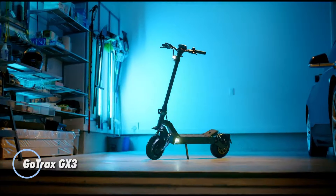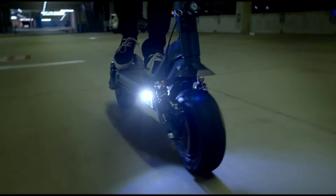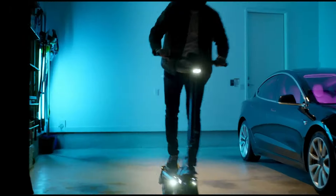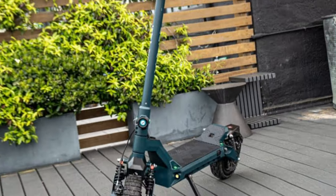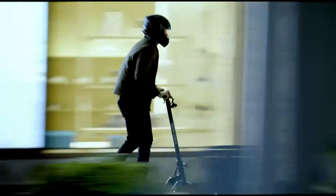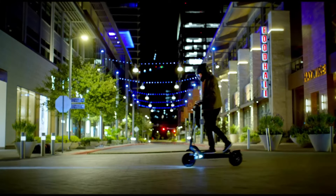The GoTrax GX3, priced at $1,999, is a powerhouse electric scooter tailored for thrill-seeking adventurers. With dual 1,000-watt motors, it achieves top speeds of up to 38 miles per hour, while its 54V 25A battery offers an impressive range of up to 60 miles, perfect for extended rides. Built with a sturdy aluminum alloy and steel frame, the GX3 supports riders up to 300 pounds and weighs in at 94 pounds, making it rugged yet manageable.